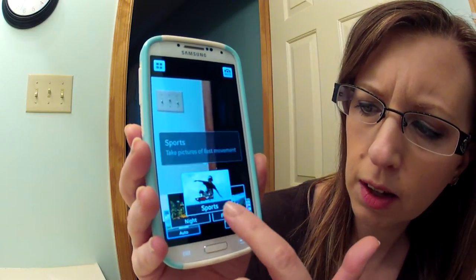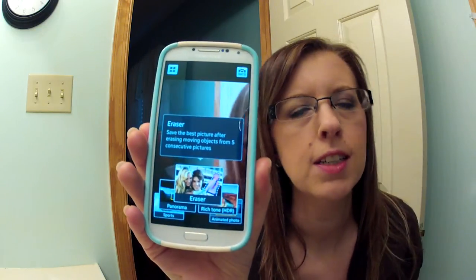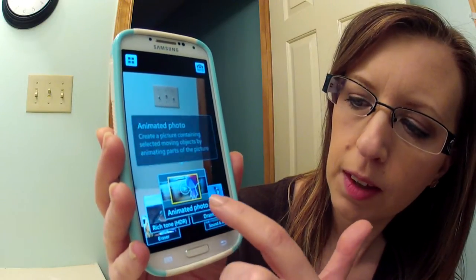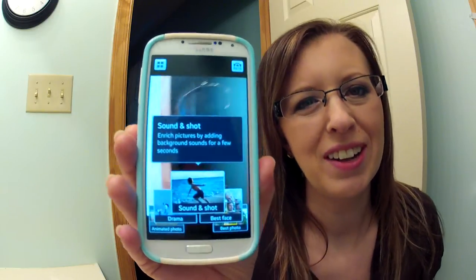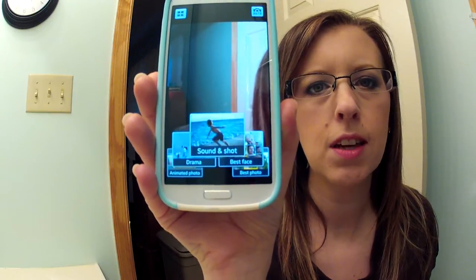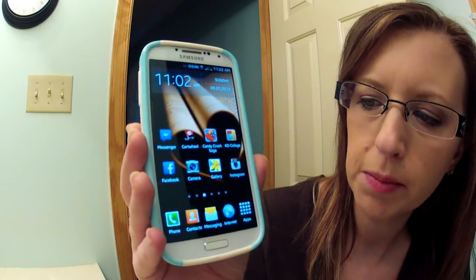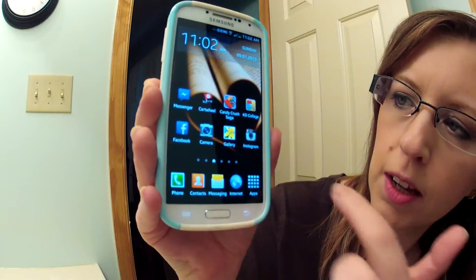The camera on this phone is amazing — it's 13 megapixel and it's the reason I actually chose this phone. You can do all these different shots: panorama, eraser which is really cool — like if you're at a landmark and some dude walks in front of you, you can just erase them like he was never there. Sound and Shot is really nice too. I was at a friend's wedding, they were having their bridal dance, and I took a picture and recorded their wedding song in the background. That's really cool.